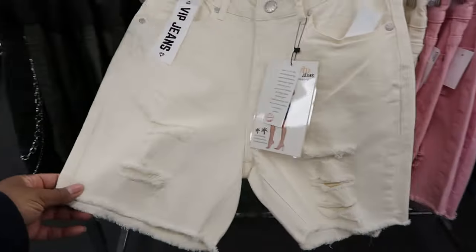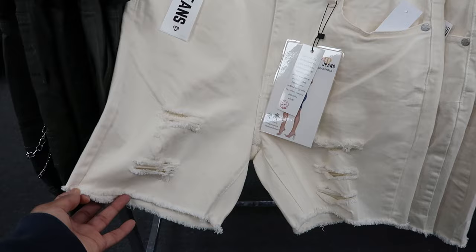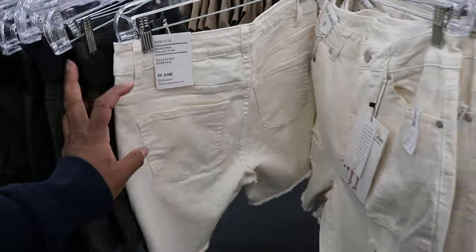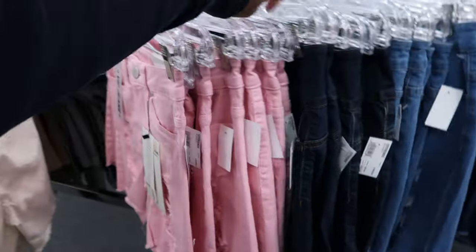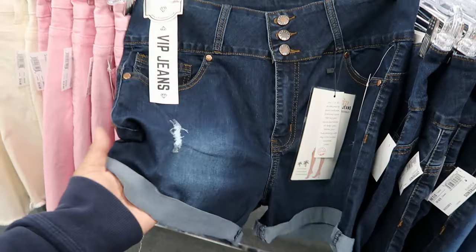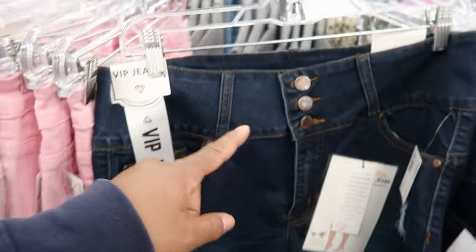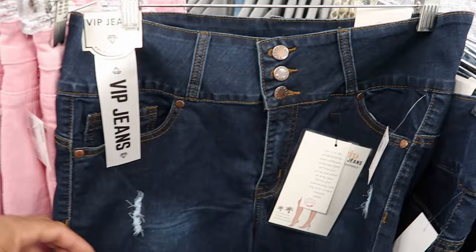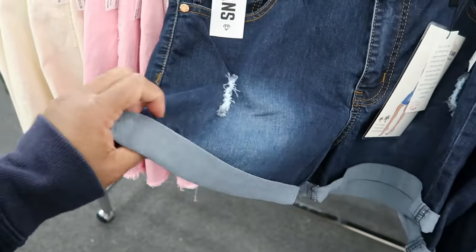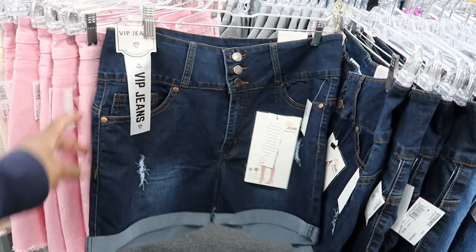They also have these by VIP Jeans. They have distressing on each side of the shorts leg and fringing at the bottom. These are $14.99 and they have functioning pockets in the front and back. You can also get that in pink as well. Then they have another pair of shorts by VIP Jeans as well — I like these. It has slight distressing, it's not too open, on both sides. The top has three buttons to close it. It does have functioning pockets, and it rolls up at the bottom — so you can unroll these and make them longer if you choose to. They have functioning pockets in the back. These are by VIP Jeans and they are $12.99.